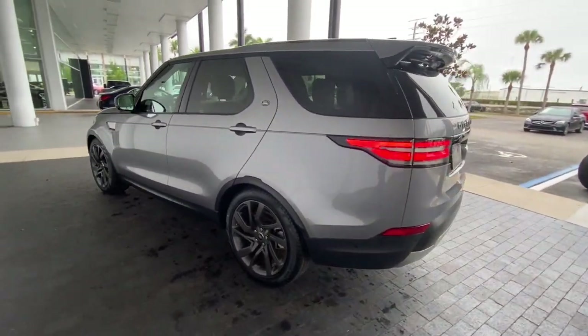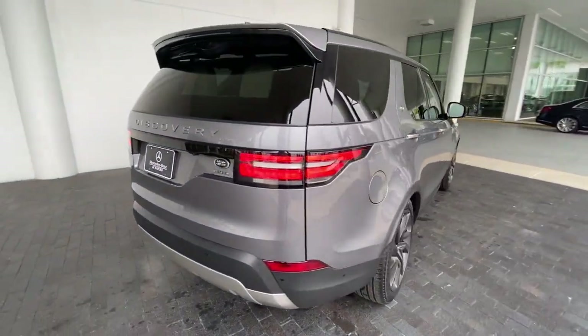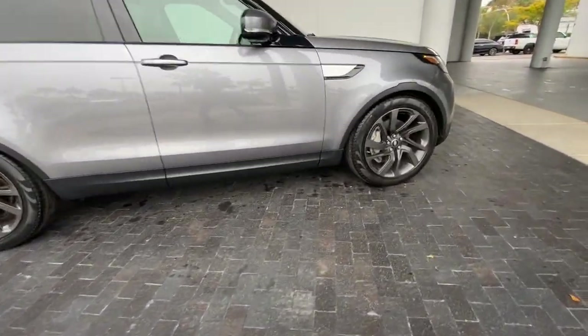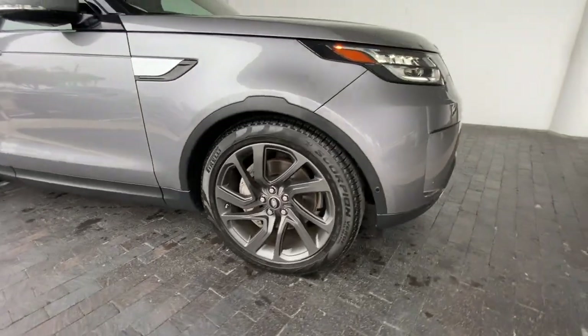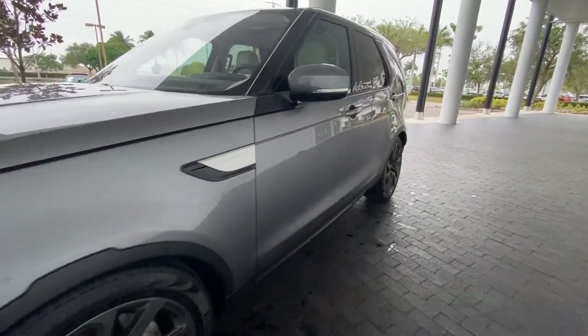Enjoy a view of this premium Land Rover Discovery, the large luxury SUV that elevates every adventure with go-anywhere capability, advanced connectivity, robust safety features, and family-friendly three-row seating. These are just some of the great options this vehicle comes with.